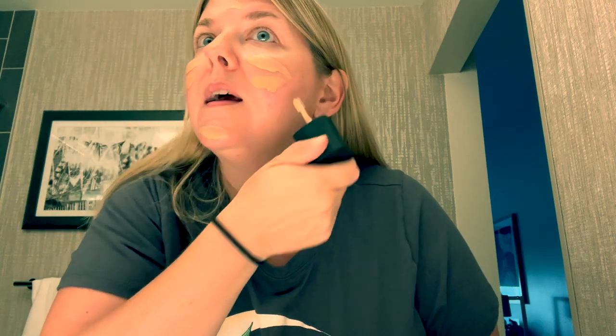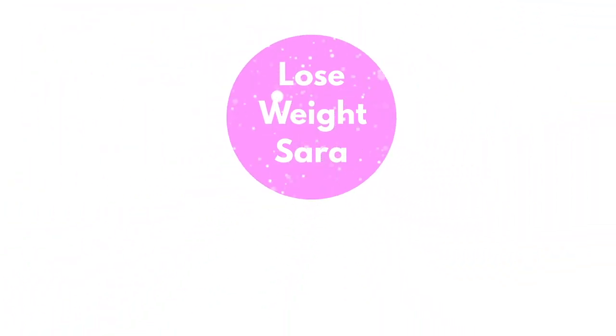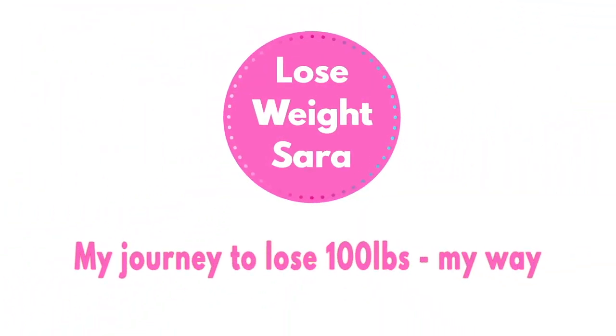I got picked up in a big black Escalade — it feels very fancy and it made me feel like a famous person, which was kind of fun. What is up Sarah Squad, welcome back to my channel Lose Weight Sarah, where I'm on a mission to lose 100 pounds my way.